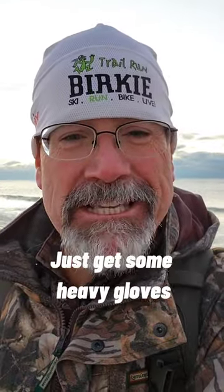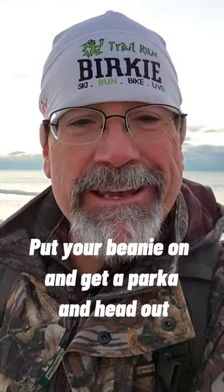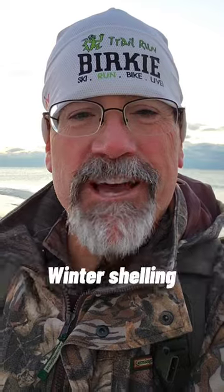If you're looking for a little adventure just get some heavy gloves, put your beanie on and get a parka and head out winter shelling.